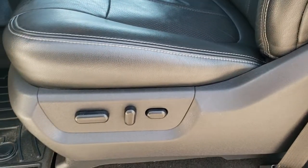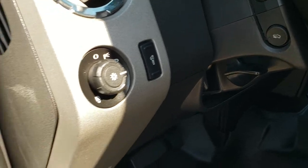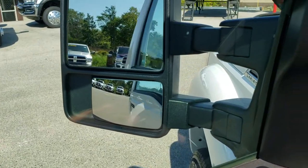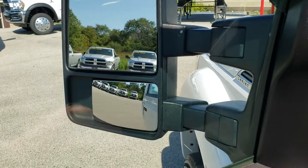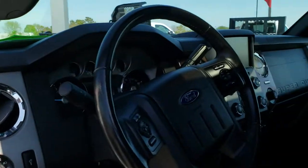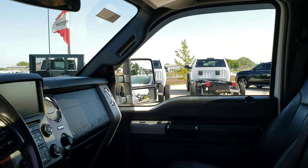Both front seats on the outboard side are heated and cooled, and power. WeatherTech floor mats throughout. Auto headlamps and power pedals. Power windows, power locks, power mirrors — it has the power fold-in mirrors, so they power fold in and power telescope out and in. Sony sound system. I always like showing that both mirrors are working and in functional order.